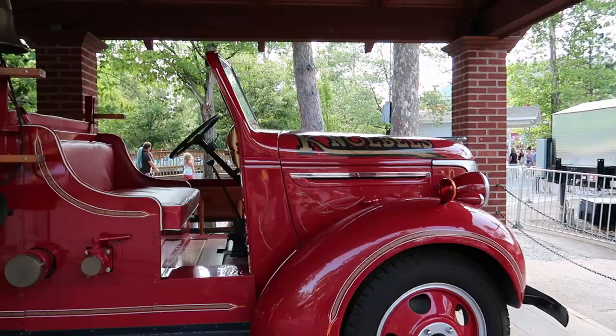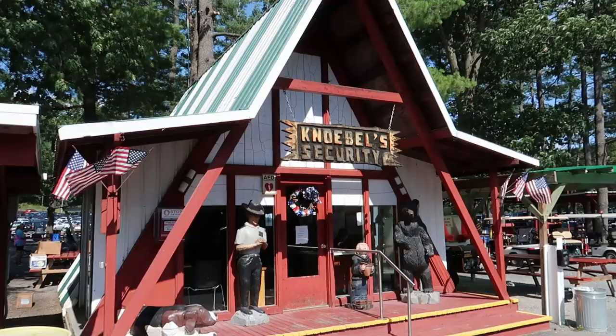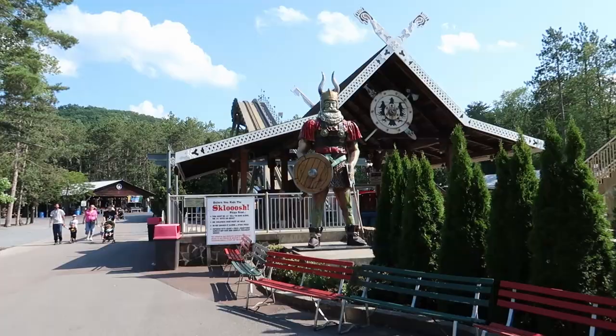Take a look at this cool fire truck from 1940. That's beautiful. Check out the security office with these really cool wooden sculptures. You got this big old dog, a security guard, a beggar, and a bear. Pretty cool.